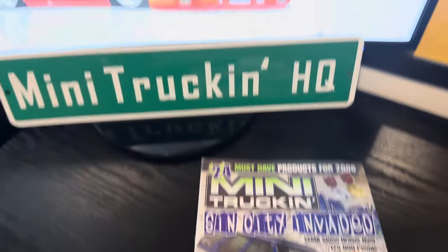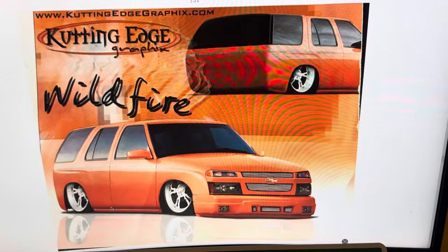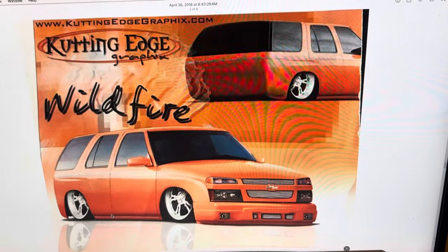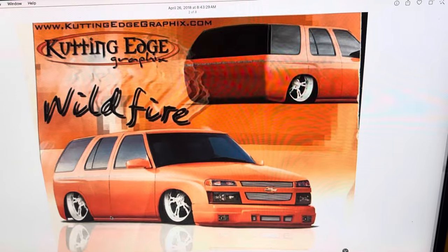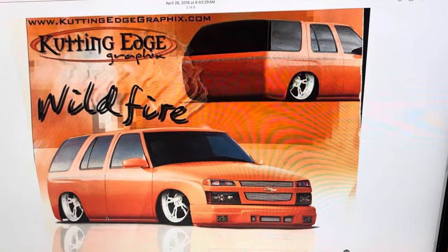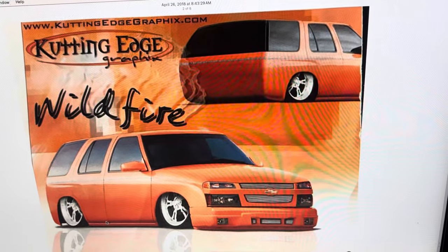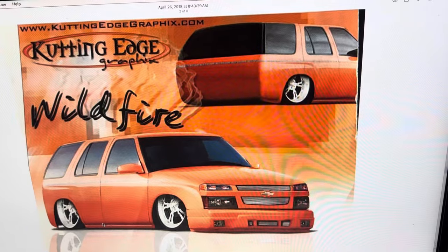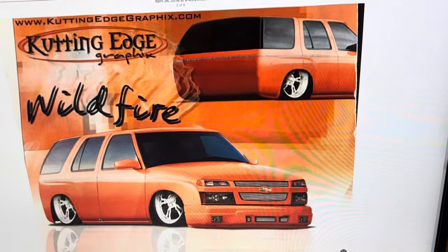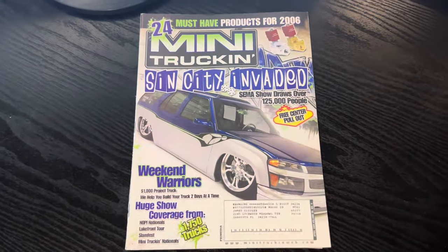I want to point something out. For those that don't know, there was an alternate rendering — a lot of people had forgotten about this. I think I posted it years ago under the hashtag Blazerado. At one point it was going to be called Wildfire, according to this rendering. I really dig these colors too. I certainly think it came out even better than this, but that potential concept was pretty cool.